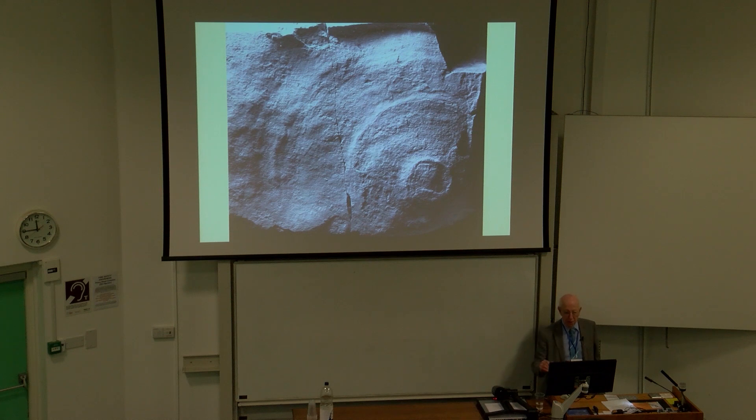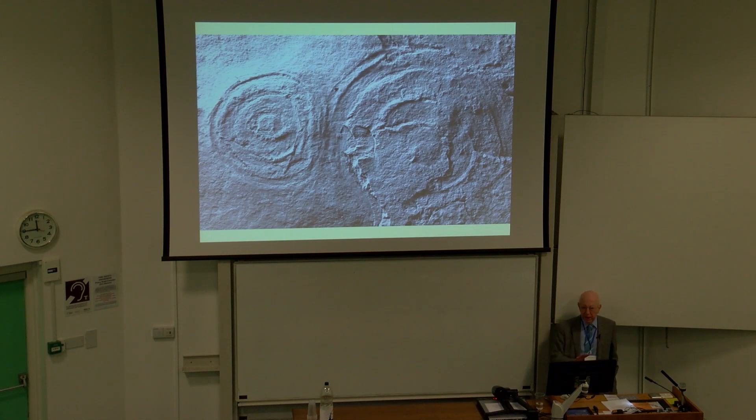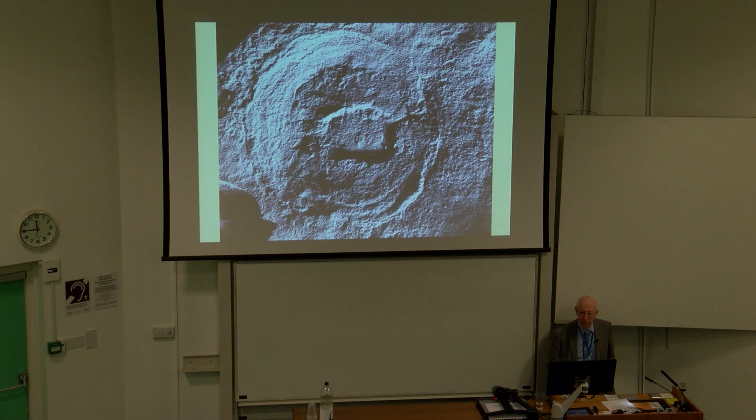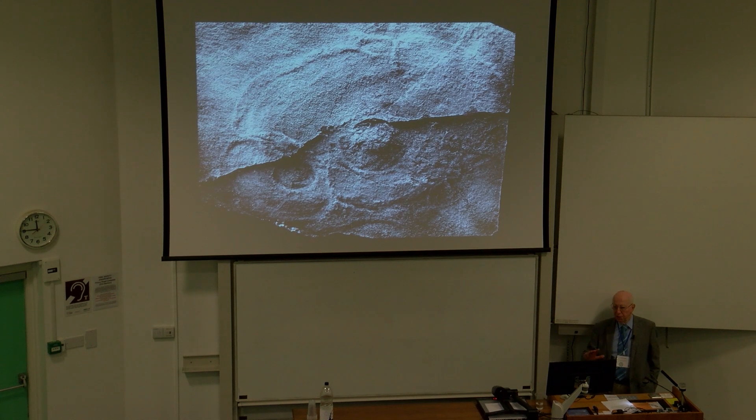These raised concentric rings are likely Ediacaria-type forms. The flatter-type forms are the Spriggina-type, where there's very little relief. Here we have two discs — the smaller one is just over 25 millimetres, the other 14 millimetres. Here's an example where Spriggina-type forms have interfered with growth, one with another: a small one growing here has presumably been stopped by this larger specimen.